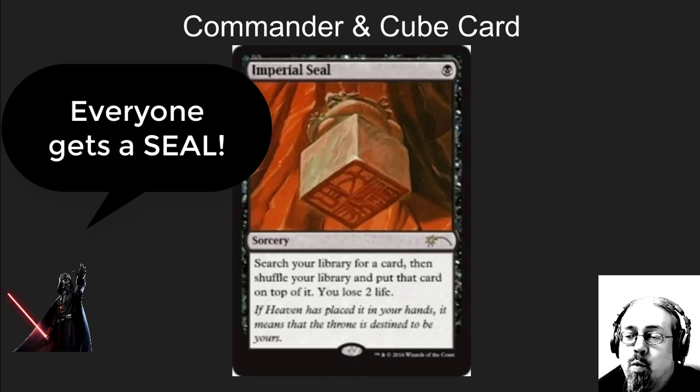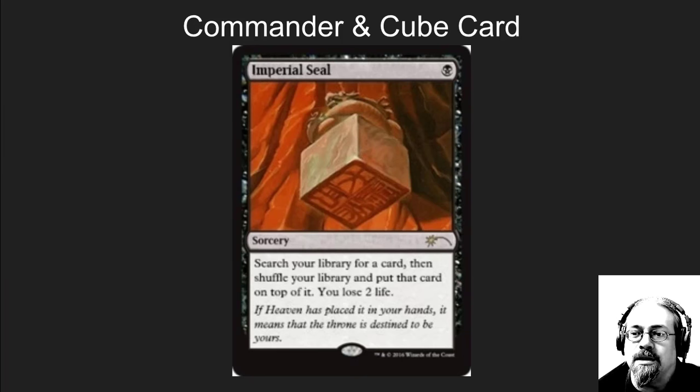Imperial Seal is one of the most sought-after Commander and Cube cards out there. Why? Because the print run on it was super, super small. Right now in Commander and in Cube, there are lots of people that would love to have this card. It is a solid card.